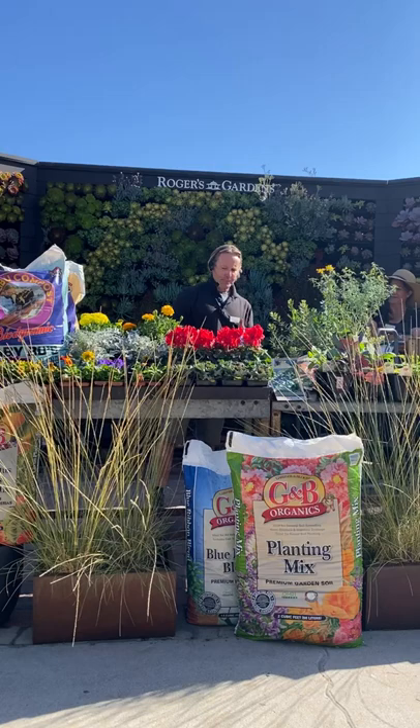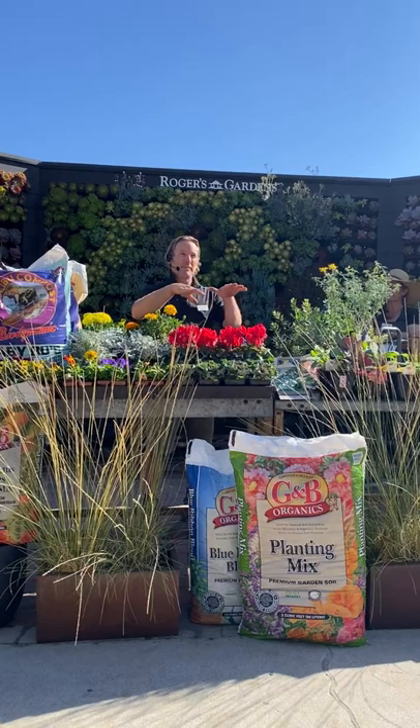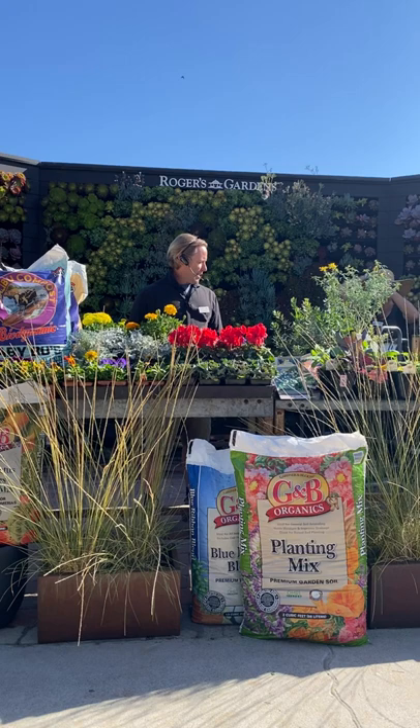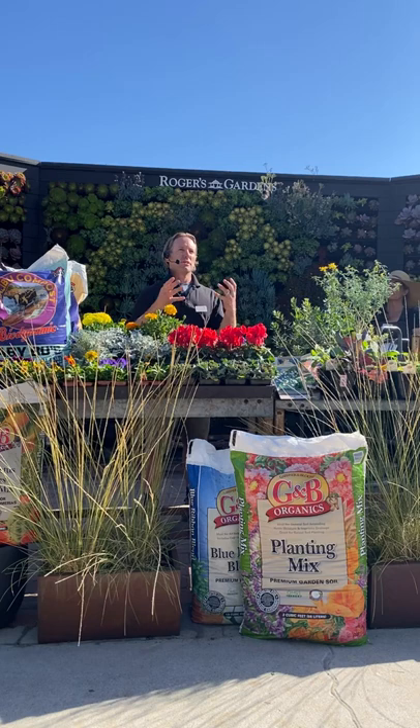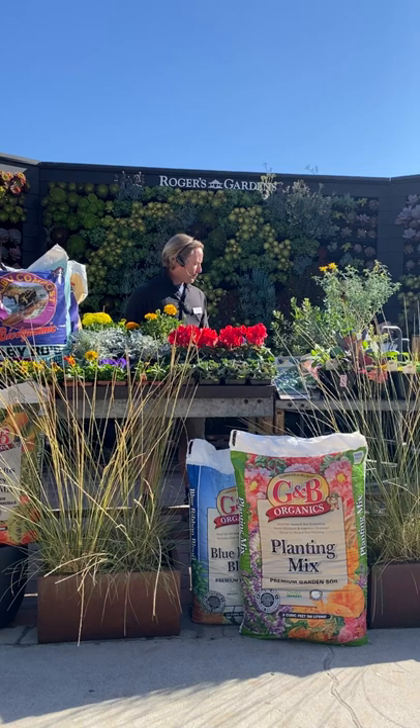Hopefully we'll be going into some cooler weather and getting some rainfall, and the key time is to get our native plants in before or around that time. When it cools off and the ground moistens up, that really triggers our native plant community to start coming into its own — it comes out of its summer dormancy. So we're going into our premium native plant planting time.